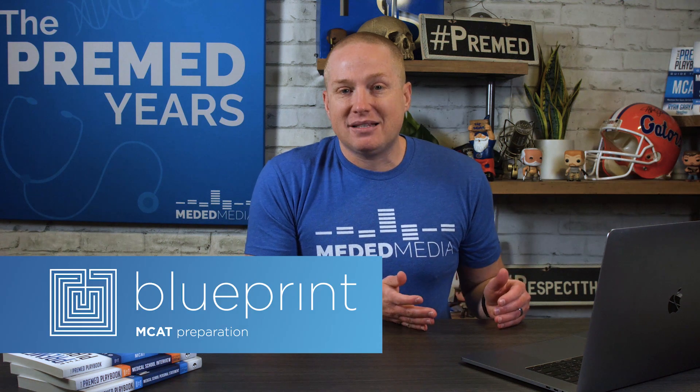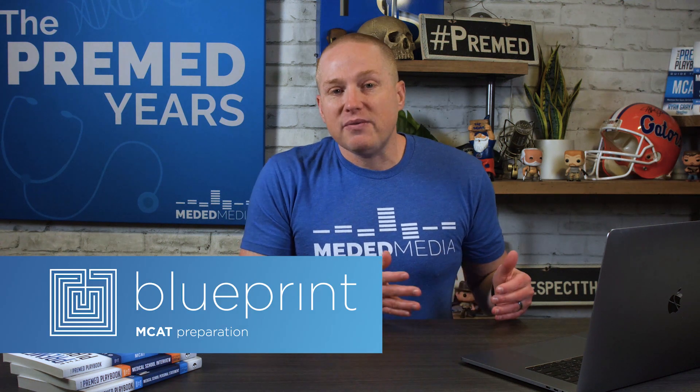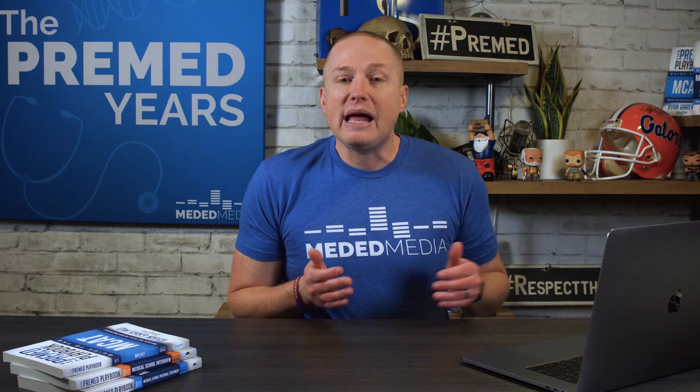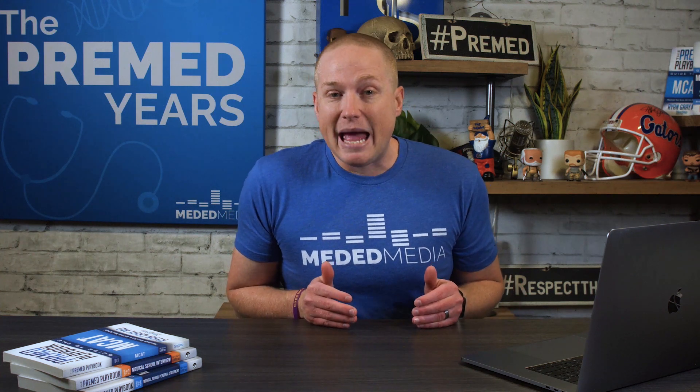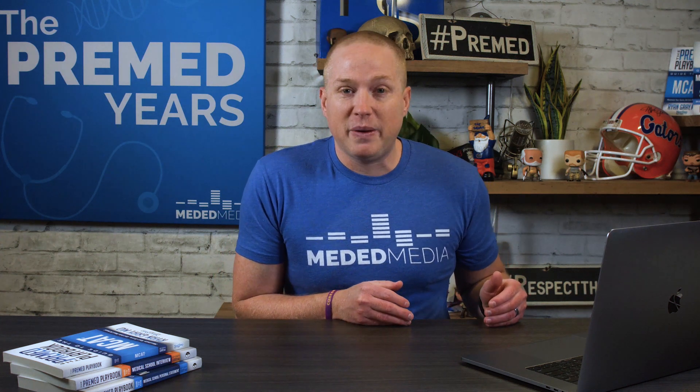This time I want to cover the Blueprint MCAT course. I've done a video in the past about why I recommend what used to be called the Next Step Test Prep MCAT course. Next Step Test Prep has rebranded to Blueprint MCAT and they have a new and improved, built-from-the-ground-up MCAT course that I think you should take a look at.